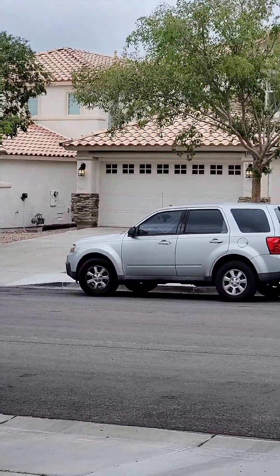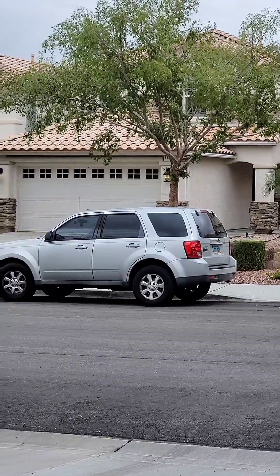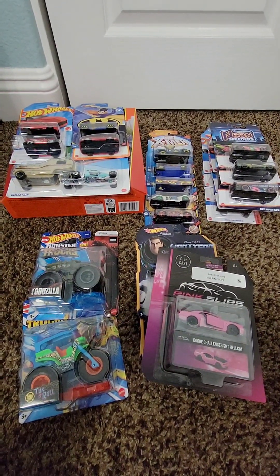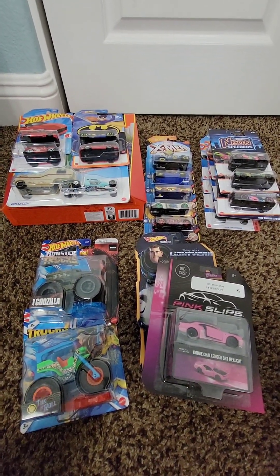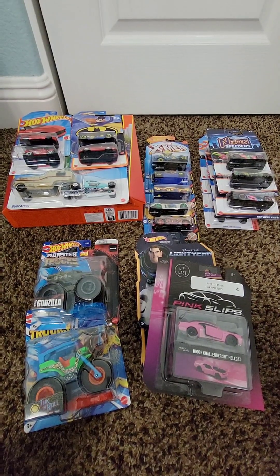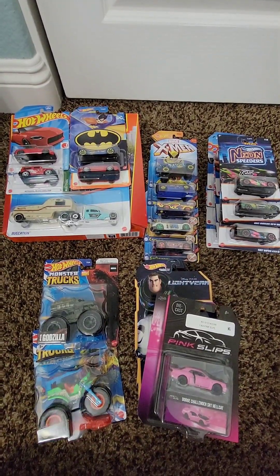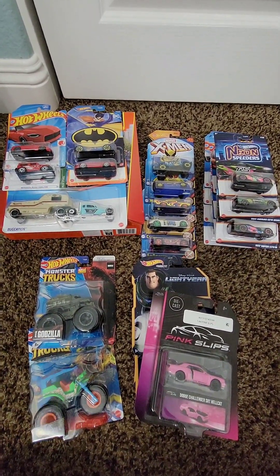Saw some cops going to the house — they had to get a locksmith to open a door — no idea what's going on. Anyway, it's haul time! Hot Wheels, some Matchbox, some Jada Pink Slips. I don't know if I'm going to remember what store everything was from — I should go back. Just leaving things in the bags until I do these hauls.